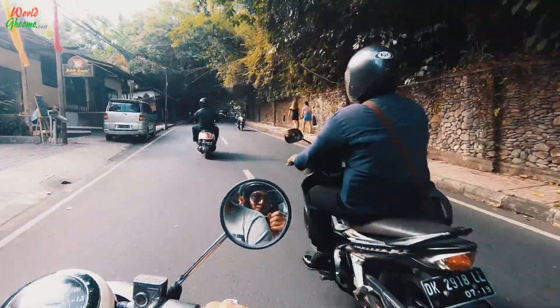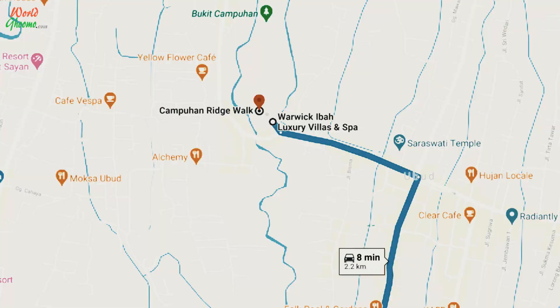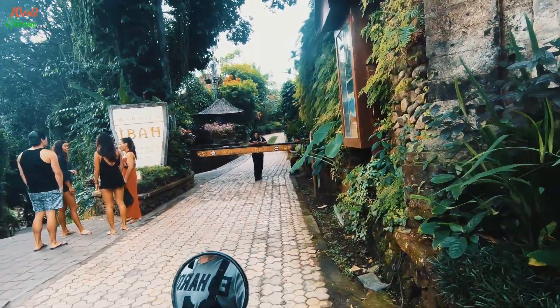Located in the heart of Ubud town, the Camp Juan Ridge Walk can be easily reached by following Google Maps. The popular landmark is Warwick Ibar Villas. Once you reach this point, leave the main road and follow the narrow lane next to it and you will soon reach the parking area towards the left.